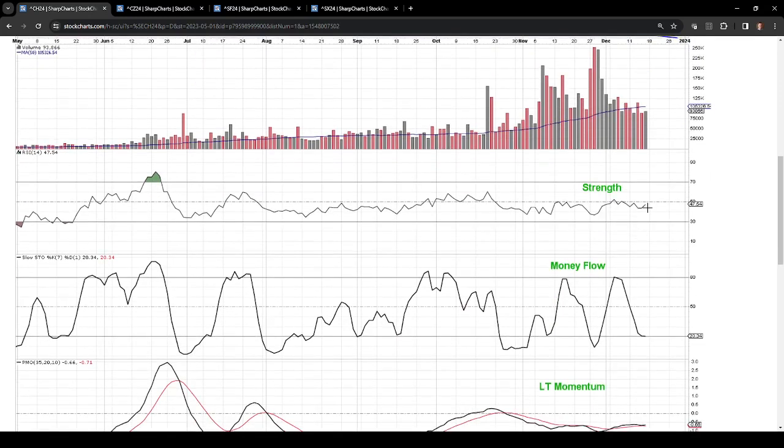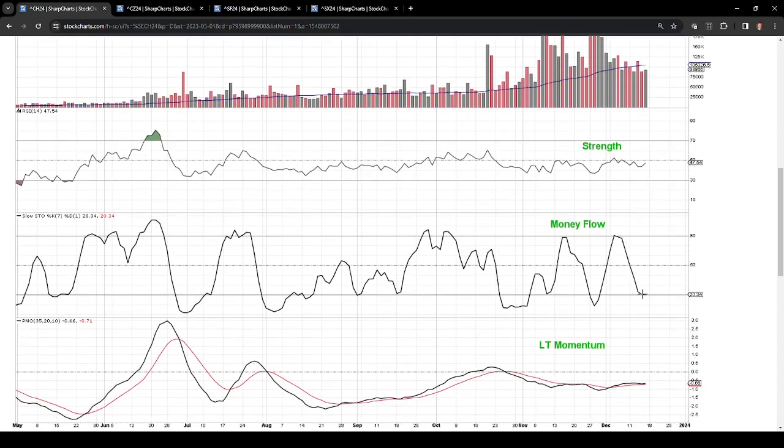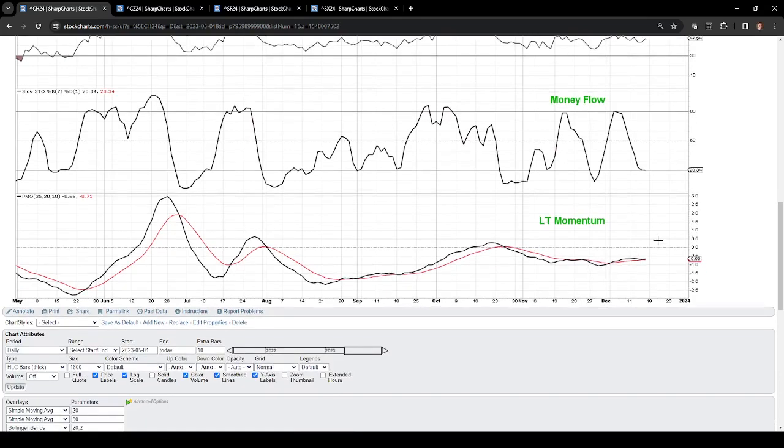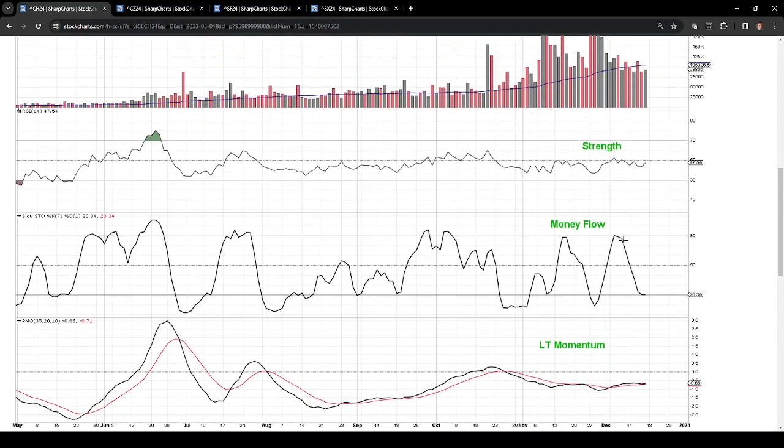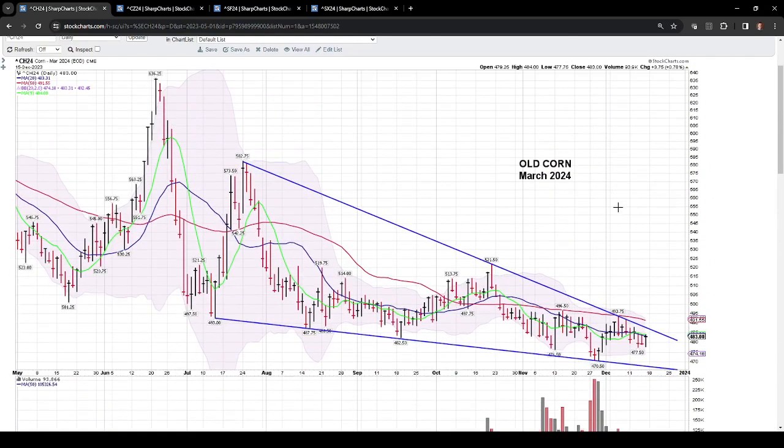We have a little bit of positive divergence forming on strength, but we just can't seem to get above the neutral level in this market right now. Money flows did get very oversold this week, and it looks like they're trying to form a bottom — that is a good thing if we get some positive price action next week. There's certainly room to run on money flows in the short term. Long-term momentum is still in a negative posture — we're under the neutral line — but we are seeing a little bit of a trend back toward neutral, very slowly. In the long term, still negative momentum.